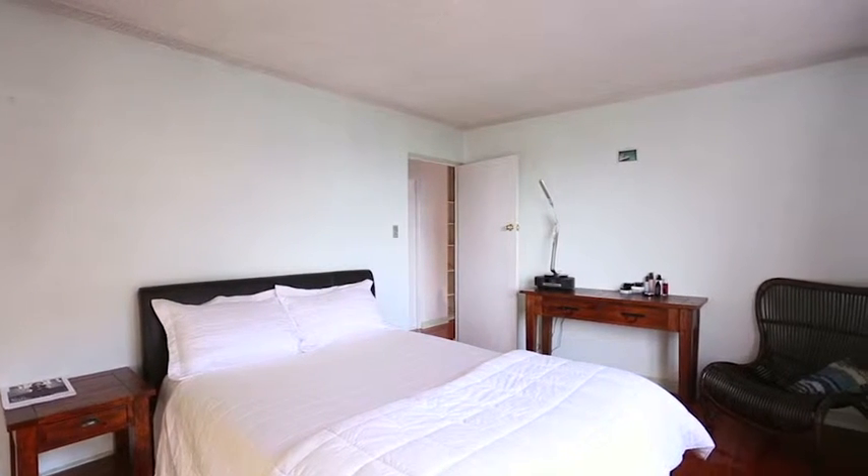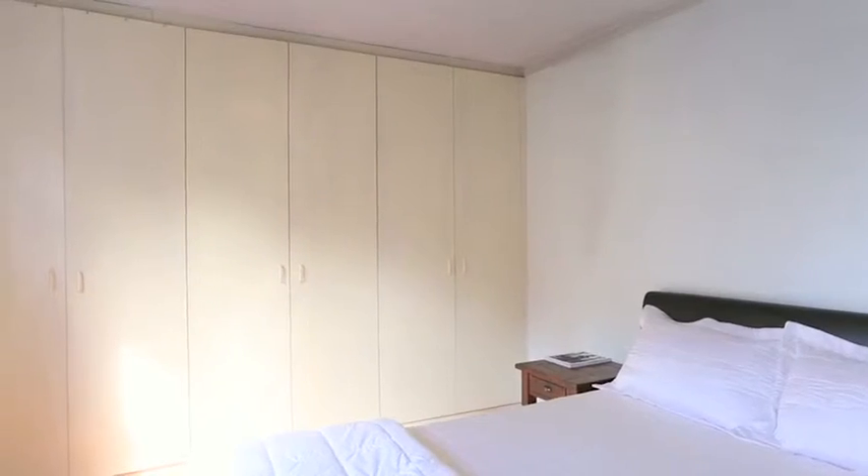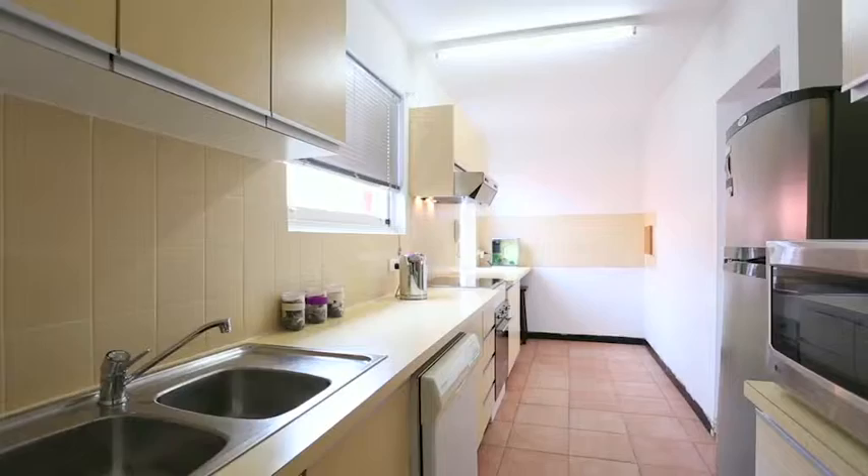I think this apartment is going to appeal to a lot of people. You've got investors and also first home buyers — two great sized bedrooms, large kitchen, internal laundry, balcony, views. It ticks all the boxes.